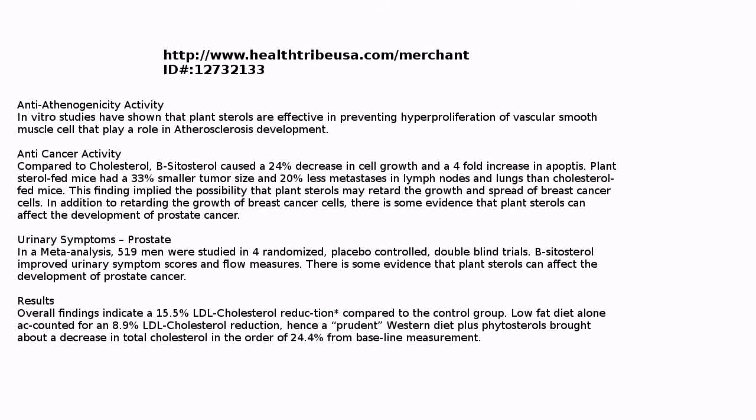In other test results, the overall findings indicated a 15.5% LDL cholesterol reduction compared to the control group. Low-fat diet alone accounts for 8.9% LDL cholesterol reduction. Hence, a prudent Western diet plus phytosterols brought about a decrease in total cholesterol in the order of 24.4% from the baseline measurement.